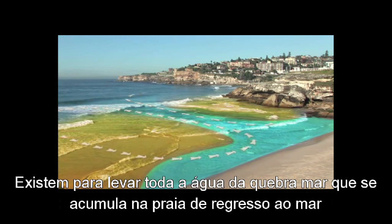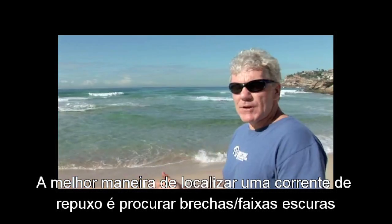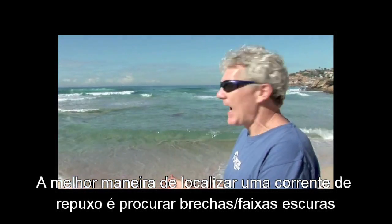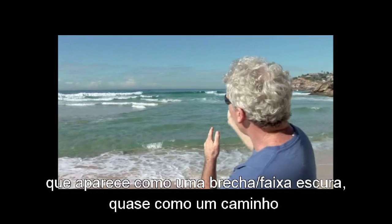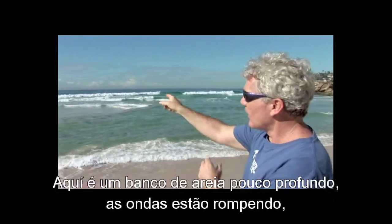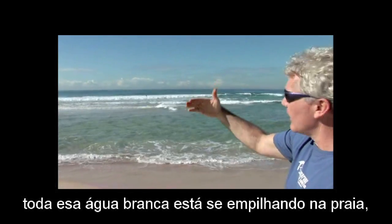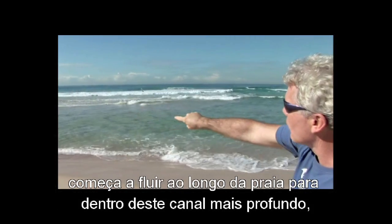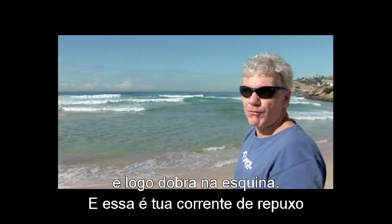Rips exist to take all the breaking water that's piling up on the beach back out to sea. The best way to spot a rip is to look for dark gaps. Right behind me we've got a nice rip that looks like a dark gap, almost like a road or a path going through the surf. Over here it's a shallow sandbar where the waves are breaking, all that white water piles up on the beach, starts flowing along the beach in this deeper channel, then turns the corner — and that's your rip.